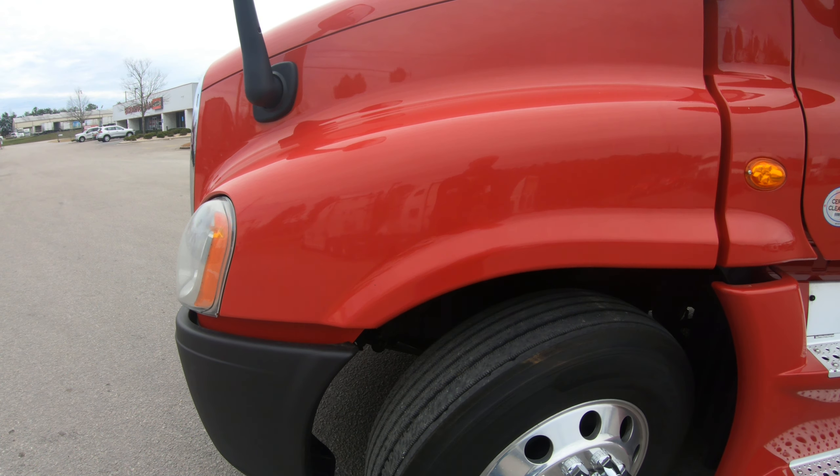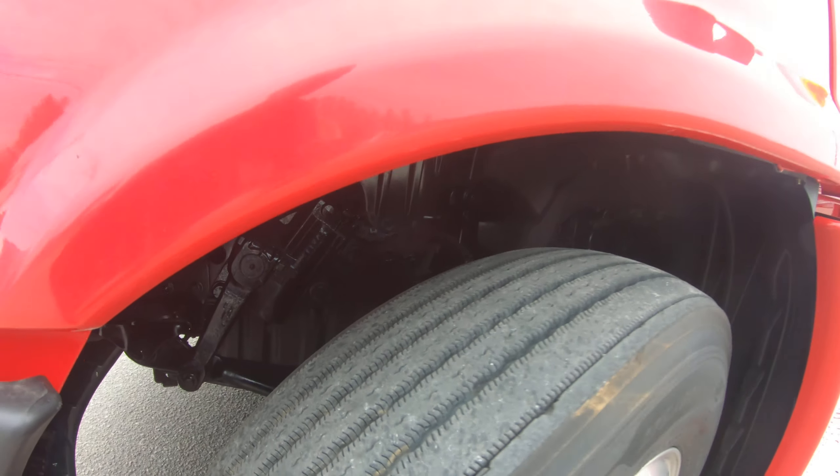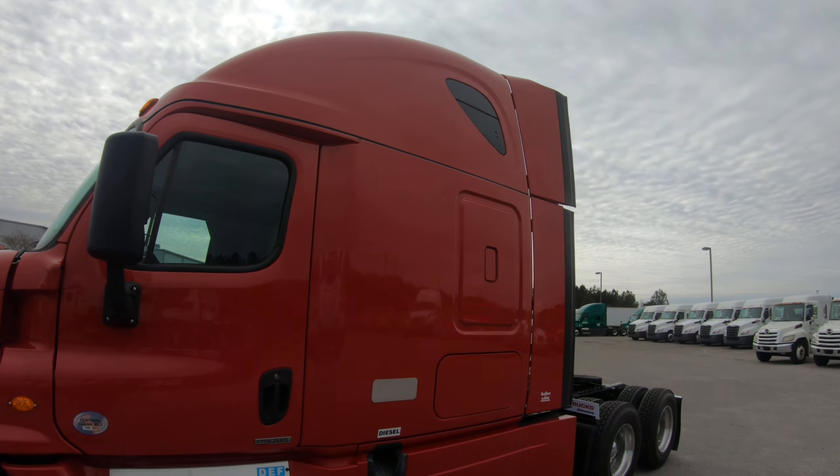Good day and welcome to Birmingham Freightliner. My name is Matt and today I will be your tour guide showing you this 2017 Cascadia 125. It is a beautiful truck. I love the color red on the trucks. As we walk around to show you a little bit, we'll try to get into some detail.